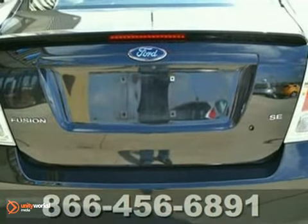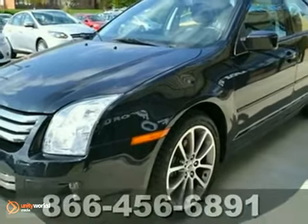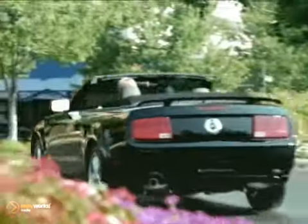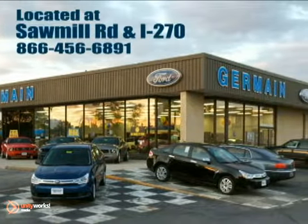It handles well, looks purposeful, it's comfortable, and it delivers good value. Come in for a test drive. Experience quality you can believe in at your main Ford today. Conveniently located at Sawmill Road and I-270.